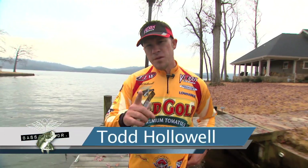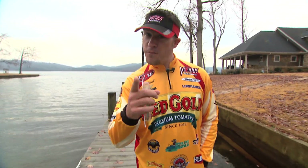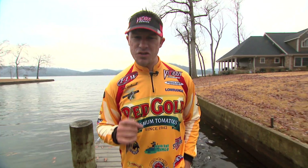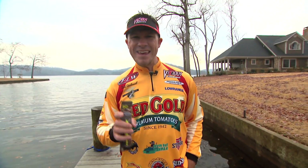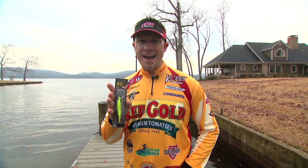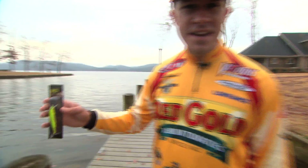Hey guys, welcome to this week's show. I'm your host Todd Hollowell. One of the cool things about being the Bass Doctor is that I get to see a lot of cool products before they even make it to the market. That's exactly what we've got on this week's show. I'm down at Boyd Duckett's house on Lake Guntersville. It's December and he told me the fish are just starting to get on a jerkbait, and he just finished up a new design — the BD Jerkbait for Castaic. I can't wait to try this thing out. The Bass Doctor starts now.